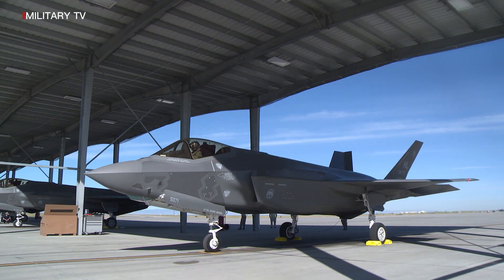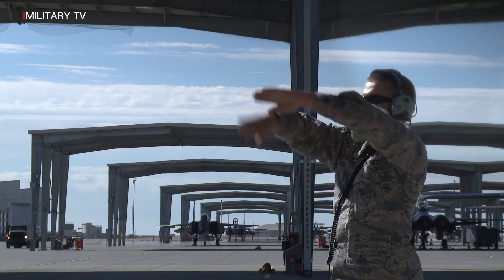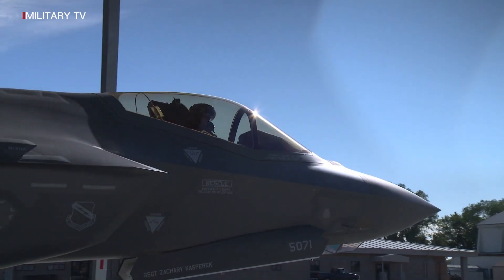The aircraft has three main variants: conventional takeoff and landing for the F-35A (CTOL), short takeoff and vertical landing for the F-35B (STOVL), and the carrier-based F-35C (CV-CATOBAR).